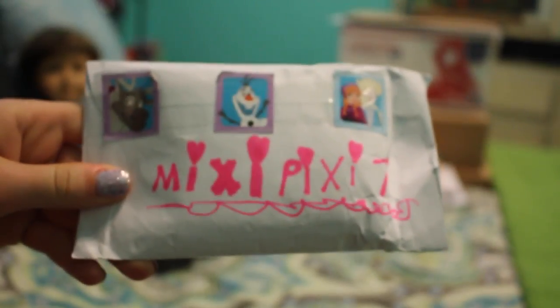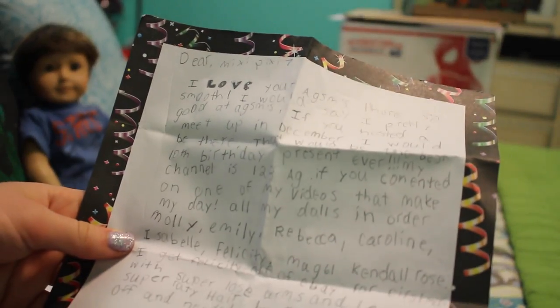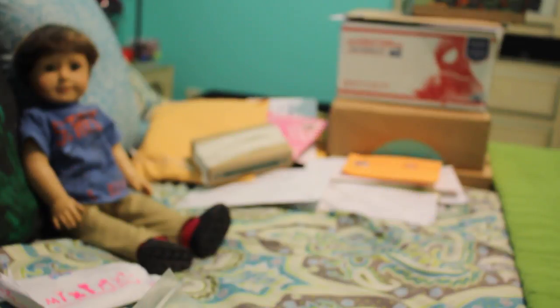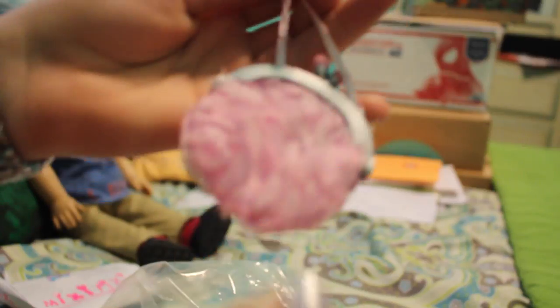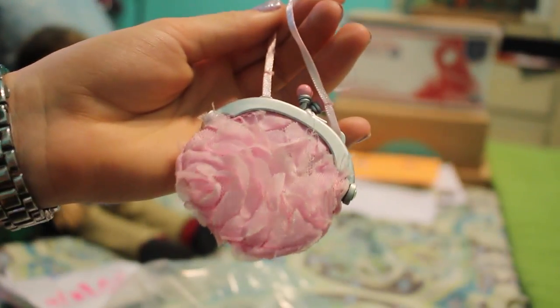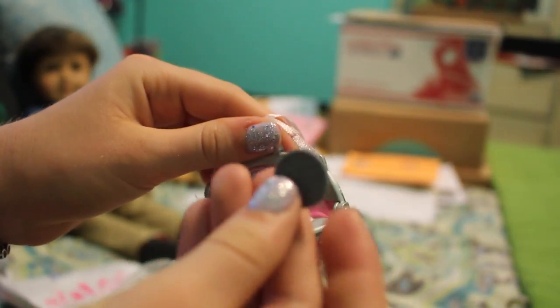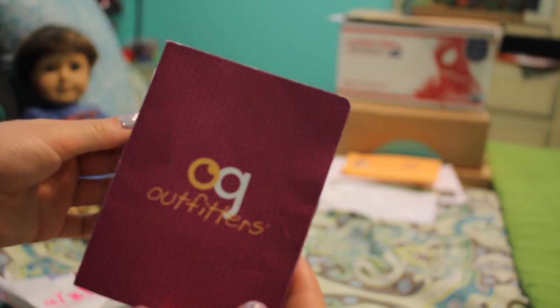Next we have this envelope decorated with frozen stickers. First of all is the letter and I can't show you the whole thing — she's got some personal things at the bottom. This is so nice, and hopefully I will have a meetup soon. In this little bag we have this adorable little wristlet purse thingy, so cute. Sophie Claire is gonna love this — it's pink and frilly. She even put a little coin inside of it. She made this necklace and it says 'a-tube' on it. It's adorable. This is a magazine for Sage. Thank you so much, Hannah, I love everything.